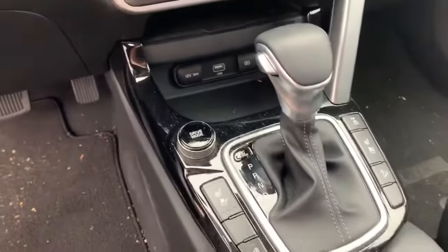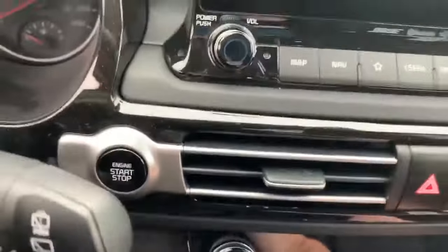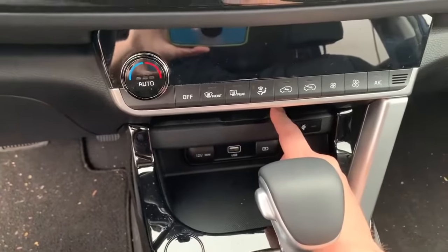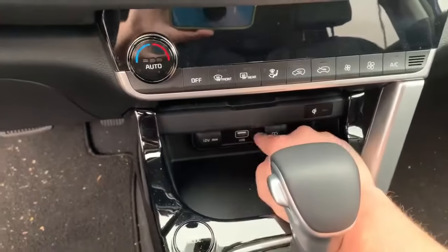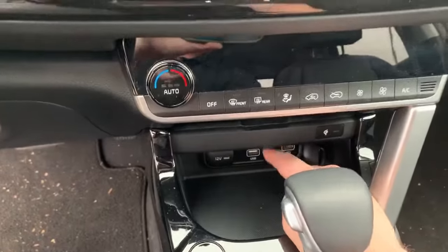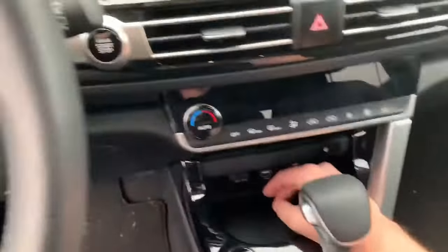It has all your controls here for your climate. It has a cordless charging system just on the ledge. Then you've got two USB ports as well — one for charging and one for hooking up through your screen. So you have your Bluetooth and that connection as well.